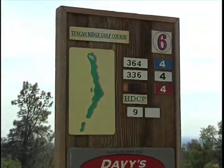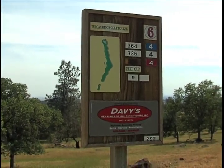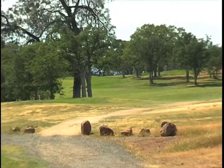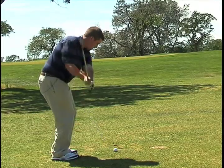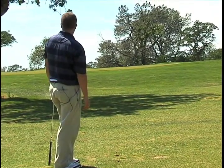First up, it's hole six, a par four, 364-yard dogleg left. One of the things that you'll notice here is that our tee boxes really line you up towards the trouble. So our course designer didn't do us any favors here. This tricky hole forces players hoping for a par to hit a well-measured approach into a green that is deadly.